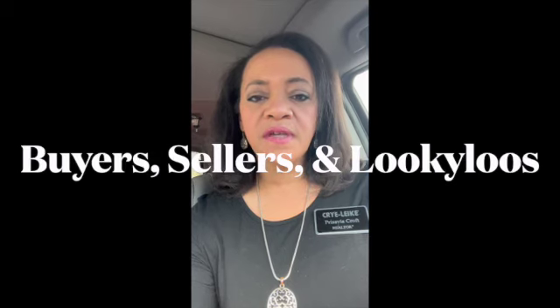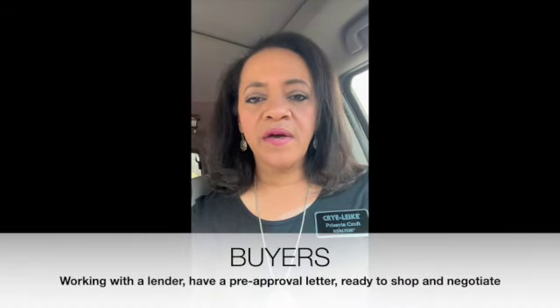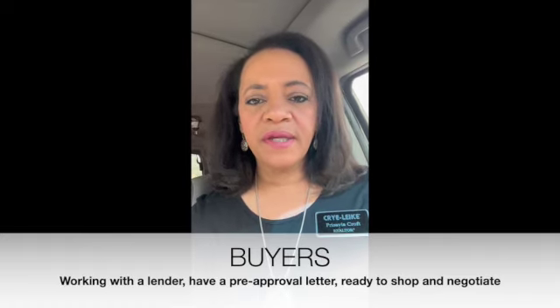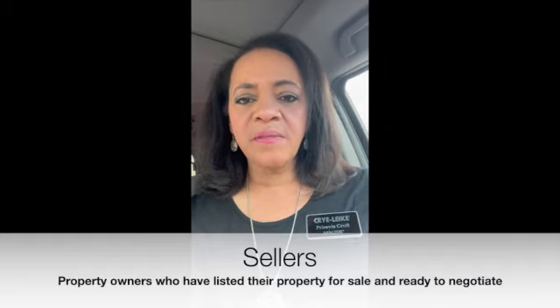Looky-loos are those who are just looking and window shopping. When you are a buyer, you want to have your pre-approval letter ready. You've met with a lender and you know what your price point is so that we can negotiate. A seller is someone who is selling their house — they're listing it, we are marketing it for them, and they are ready to sell.